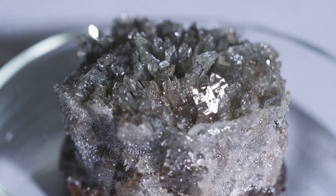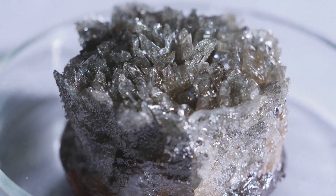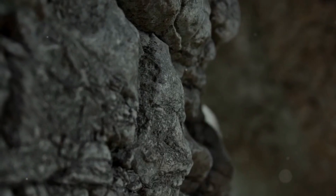Minerals like calcite and aragonite seep in, filling those cracks to create amazing patterns. Think of it like the rock's personal art class.